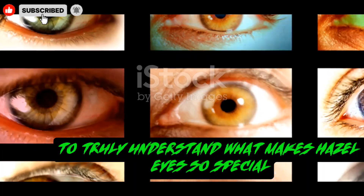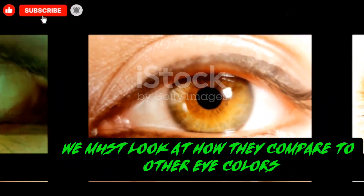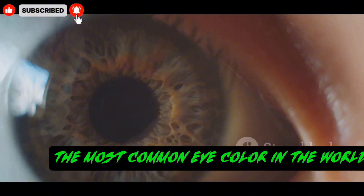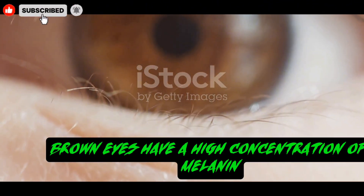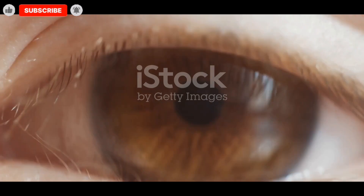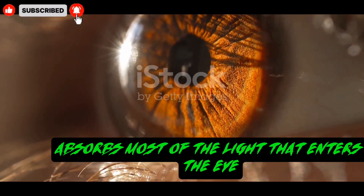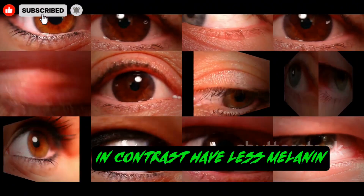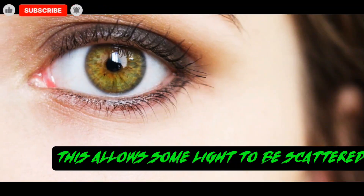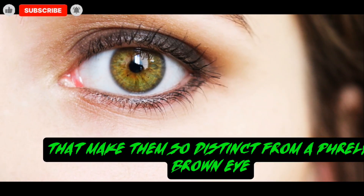To truly understand what makes hazel eyes so special, we must look at how they compare to other eye colors. Let's start with brown eyes, the most common eye color in the world. Brown eyes have a high concentration of melanin in the front layer of the iris. This abundance of pigment absorbs most of the light that enters the eye, which is why they appear dark and solid. Hazel eyes, in contrast, have less melanin. This allows some light to be scattered, revealing the green and gold tones that make them so distinct from a purely brown eye.